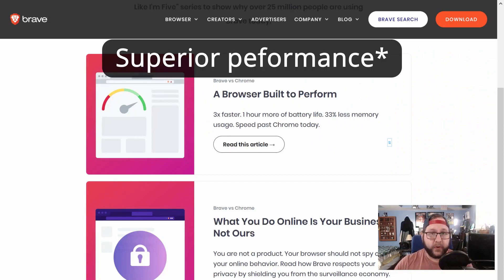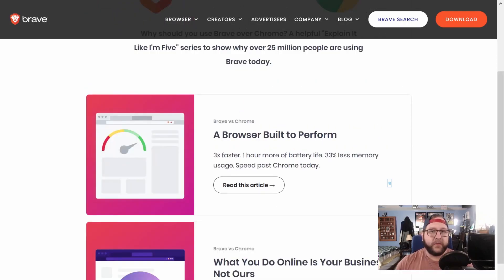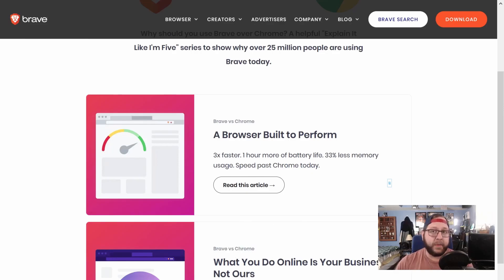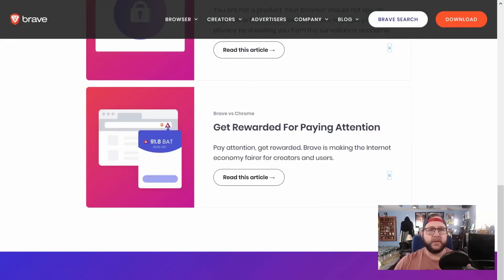So the three main points they have are superior performance to Chrome, better privacy, and rewarding creators and users for using Brave. The performance and privacy points are rather obvious in that compared to a stock Chrome configuration, performance will inherently be better if you're not downloading and rendering all of the ads and trackers and other junk that honestly can eat up a lot of bandwidth and CPU usage.